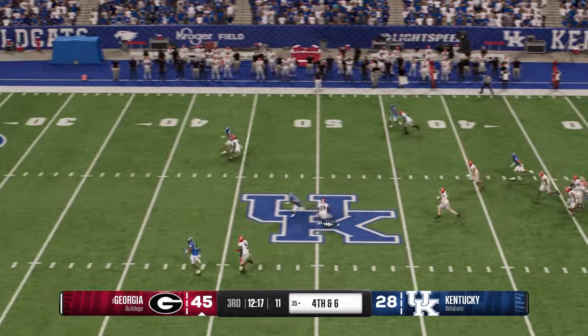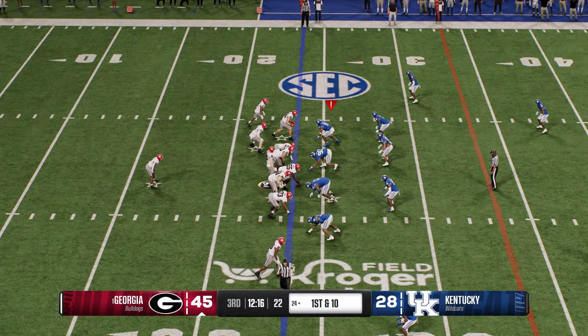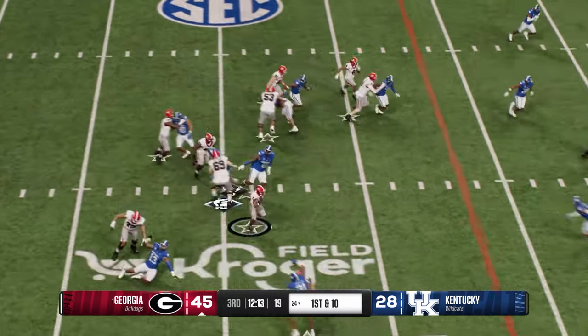On fourth down they'll punt it away. Turner decides to fair catch — and the powerful Georgia offense is back out on the field. It didn't take long to reach the end zone last time — a perfectly blocked running play. Can they keep it going here?